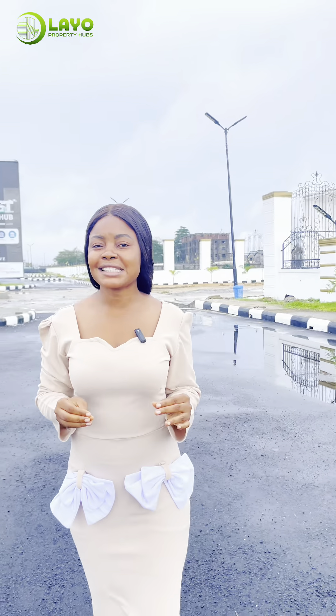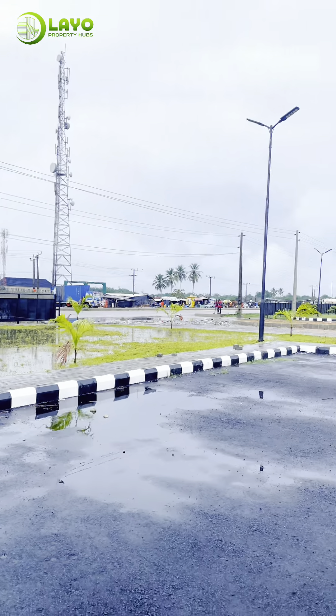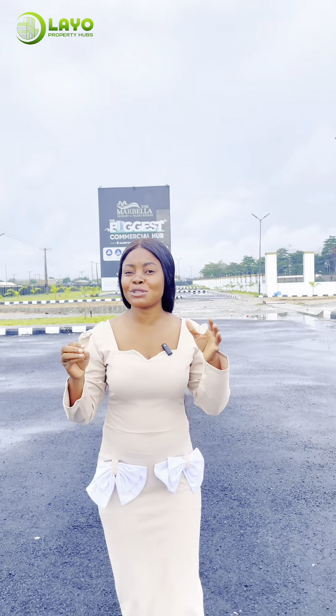The Marbella Estate is directly facing the Lekki-Epe Expressway and it's less than 10 minutes to the newly approved coastal road, which work has already begun.